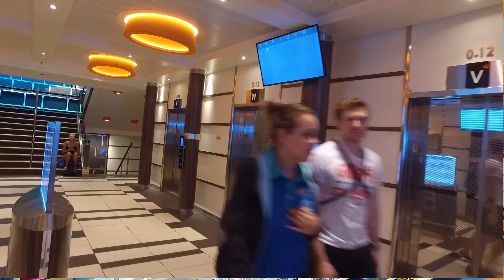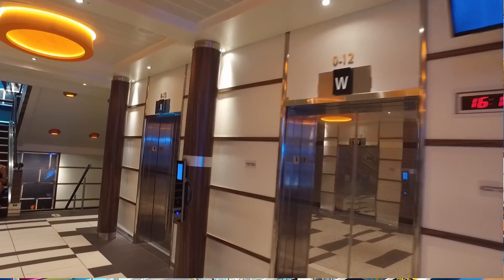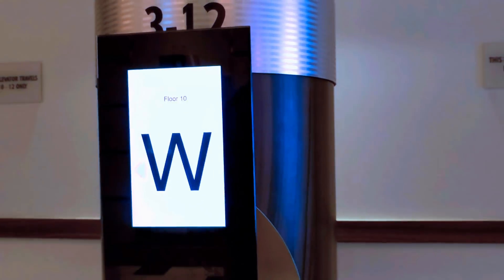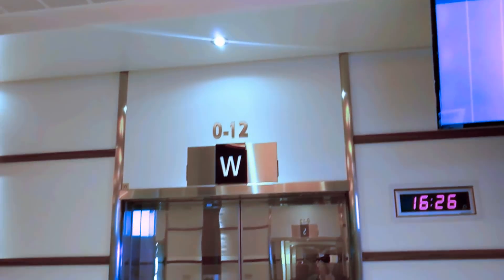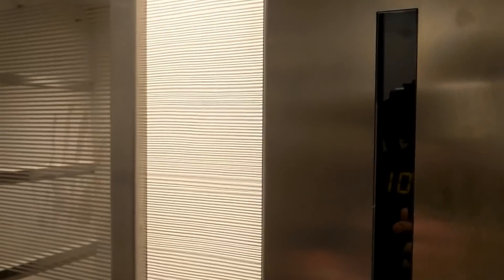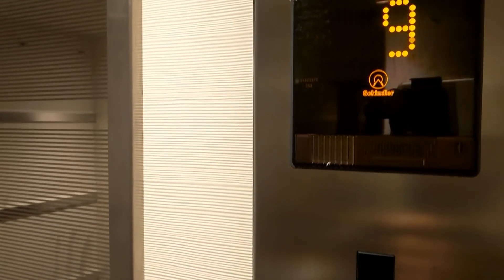They're trying out some new elevator technology on Carnival Vista. The front set of elevators is unlike any I've seen before. You tell it outside the elevator what floor you want to go to, it finds the optimum elevator to get you there the quickest and most efficient way without a bunch of stops. When you actually get inside the elevator, there are no buttons to push — just a display showing you what floor you're going to.